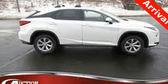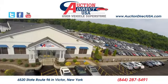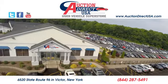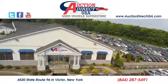Luxury awaits in every Lexus. Hurry in today for a test drive. Visit today. We are conveniently located at 6520 State Route 96 in Victor, New York. Take care.